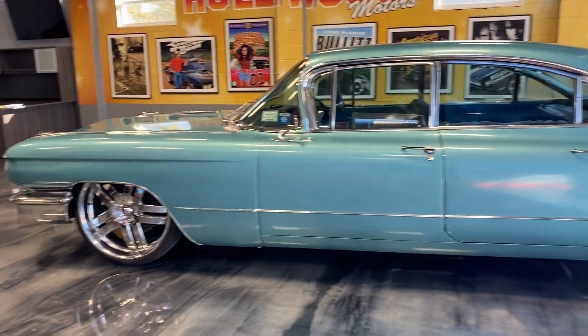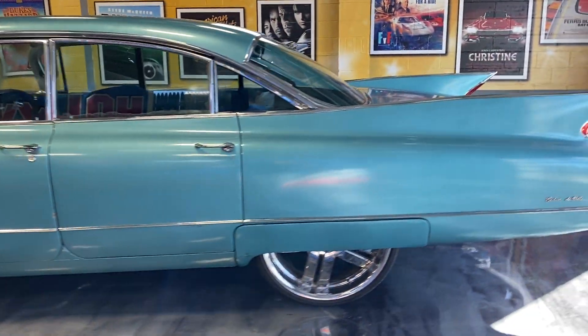Beautiful chrome custom wheels — I think they're 20 inches. Just sits just perfect.